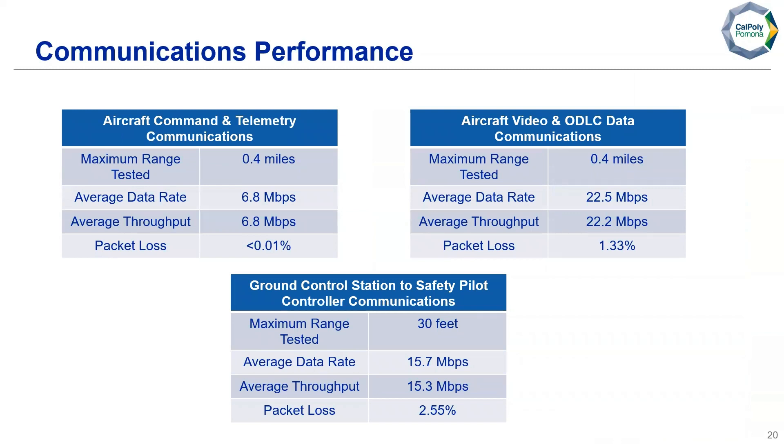For communications performance, on the 2.4 GHz frequency for aircraft command and telemetry, we tested up to 0.4 miles, achieving an average data rate and throughput of 6.8 megabits per second, with packet loss below 0.01%. For aircraft video and object detection data on the 5 GHz network, also tested to 0.4 miles, we had an average data rate of 22.5 megabits per second and throughput of 22.2, with average packet loss of 1.33%. For the on-ground 2.4 GHz network between the ground station and controller, tested up to 30 feet, we had an average data rate of 15.7 and throughput of 15.3 megabits per second, with a packet loss of 2.55%.